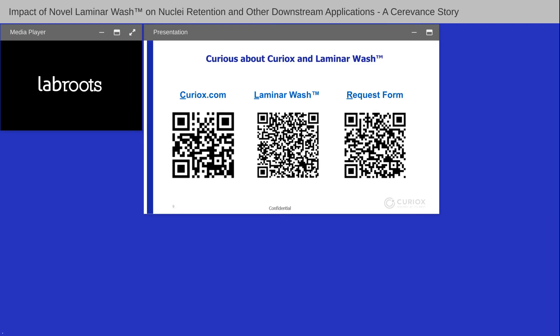In summary, Laminar Wash retains subpopulation frequencies for better sample representation in sequencing and flow analysis, offers better recovery requiring less starting material, and provides better debris removal for cleaner downstream samples. It allows better retention of rare heterogeneous samples during preparation. If you're curious about Curiox, visit our website for further applications, watch our Laminar Wash methodology video, or submit a demo request form. We look forward to helping you with your centrifuge-less washing experience.